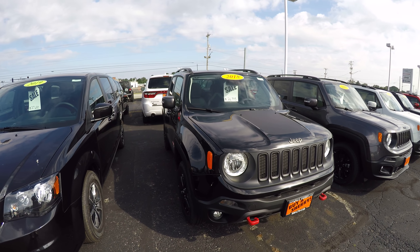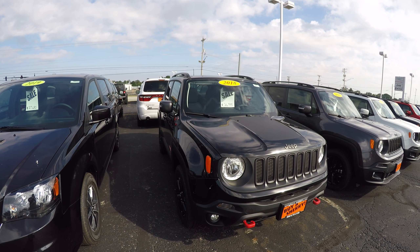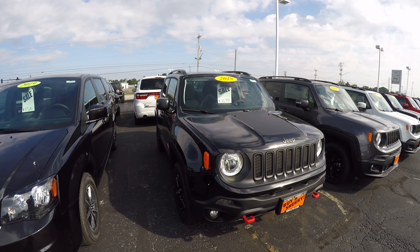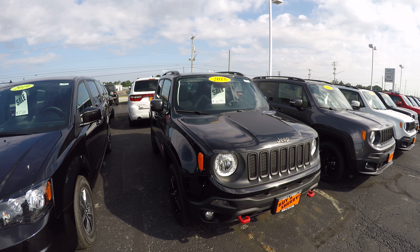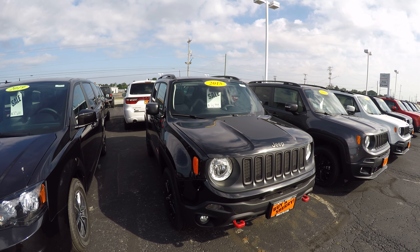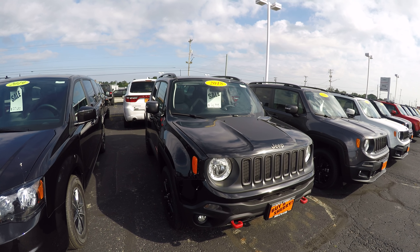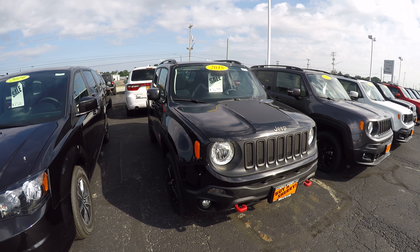Again, we're looking at a 2018 Jeep Renegade Trailhawk 4-wheel drive, stock number 28411T. I'm Lucas Purden — come visit us at Paul Sherry Chrysler in Piqua, Ohio, or give me a call at 937-778-0830, extension 1129, or visit us online at SherryChrysler.com.